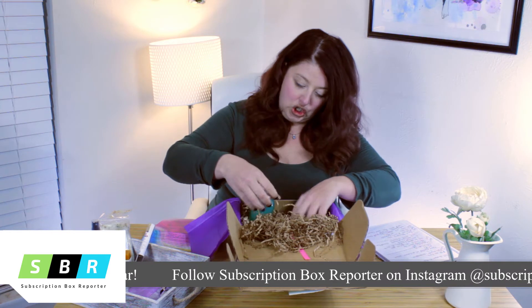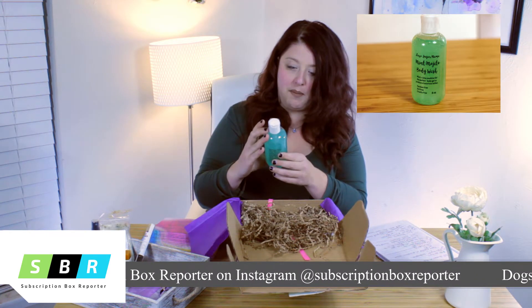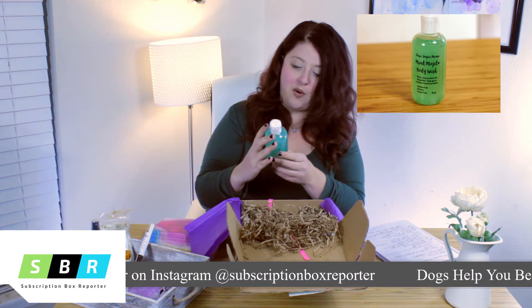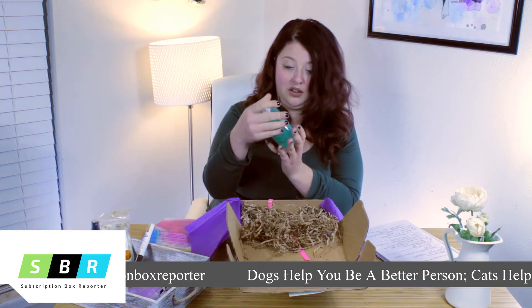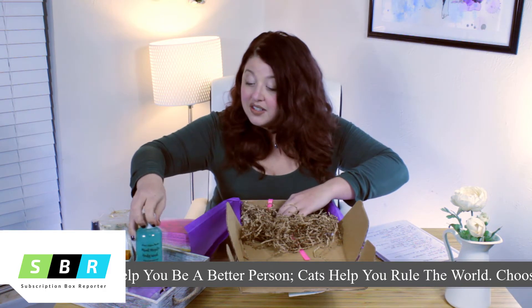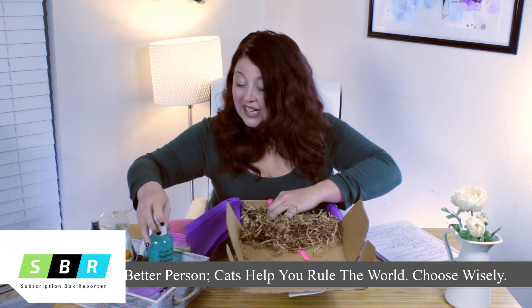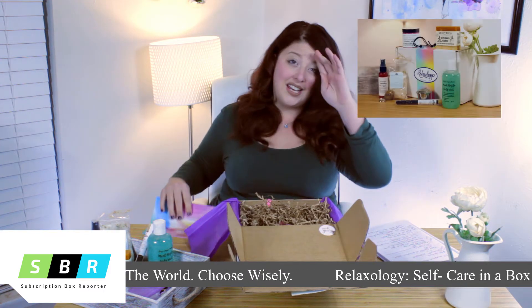This last one is a huge product — it's also Luxe Sugar Mama, a mint mojito body wash. It's a really large product, a whole eight ounces. This looks great; I can't wait to use all of these products.